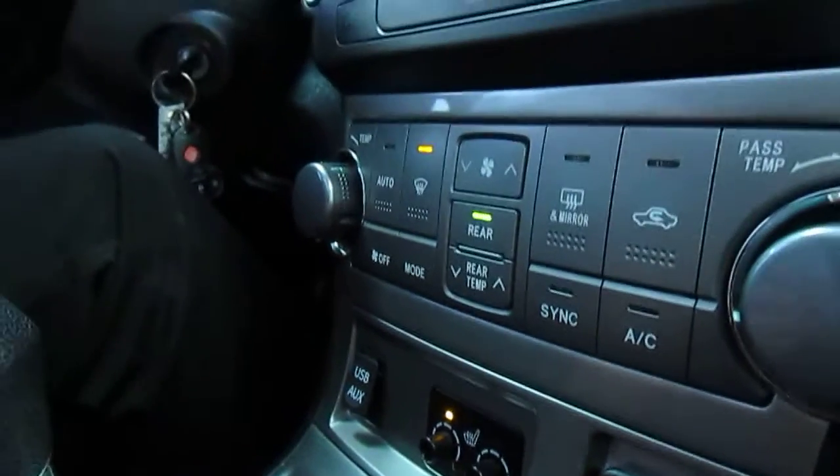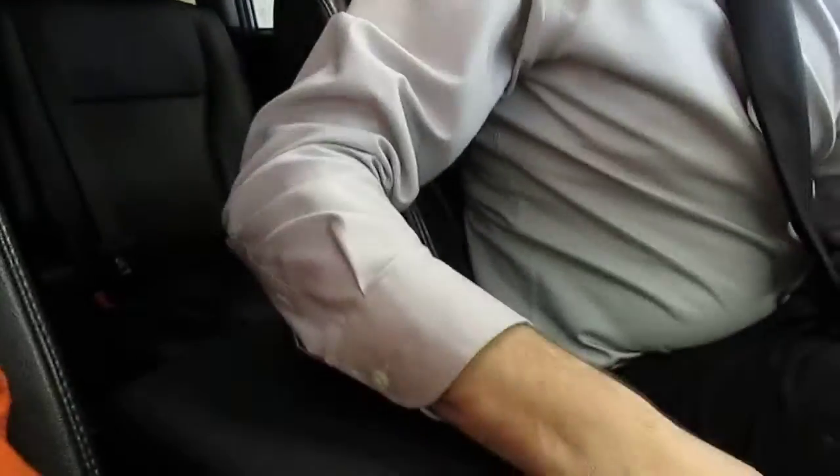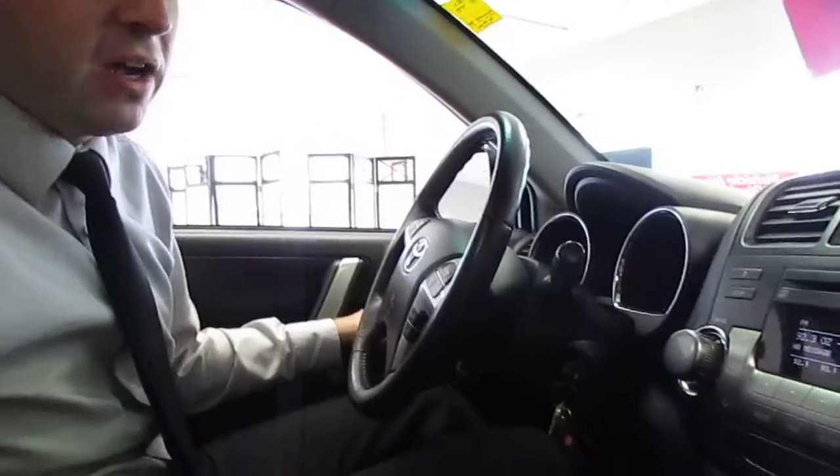We've got air conditioning, a sunroof for the summer — not so important anymore but it is really nice in the summertime. We've got lots of storage here and a DVD player. We're going to hop out and show you the back seats and see how comfortable everything is.